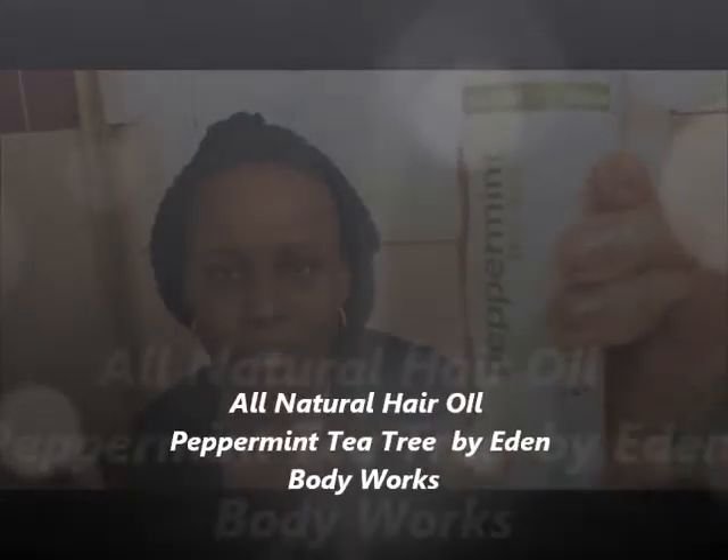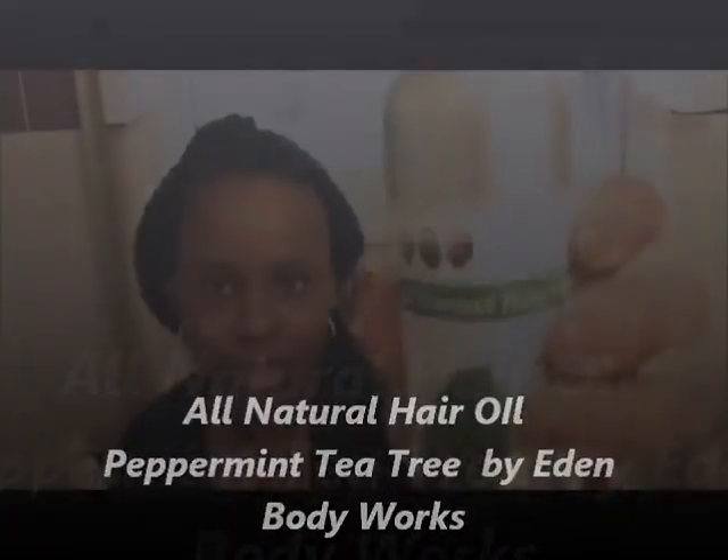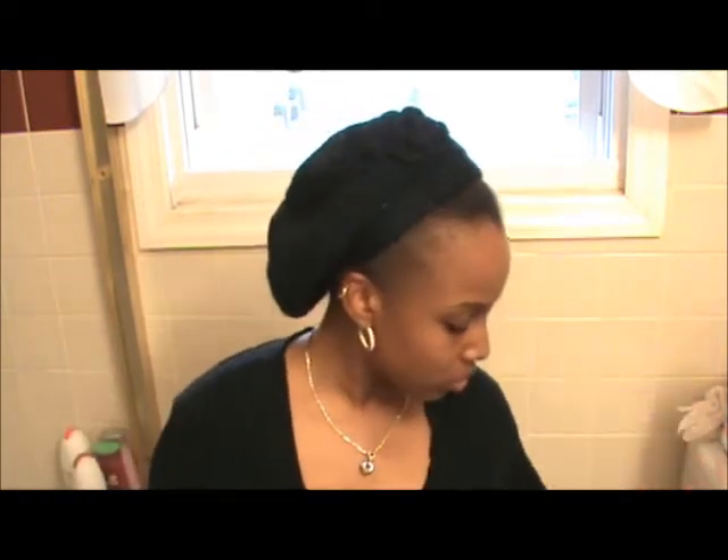I got this — I saw this at Sally's. It's a peppermint tea tree and it's some all-natural hair oil by Eden. I bought this and it's pretty good. I use this sometimes at night. It smells like peppermint and it's pretty good. You put it in and then you massage your hair.